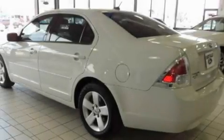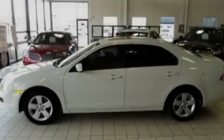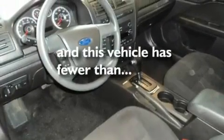Its top features include a sunroof, air conditioning, a keyless entry system, an MP3 CD changer, tinted glass, an anti-lock braking system, and this vehicle has less than 47,000 miles.